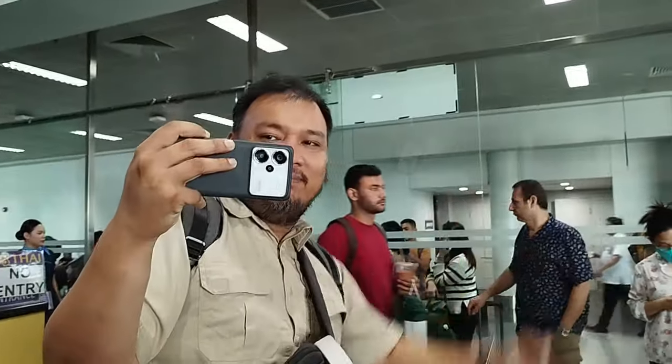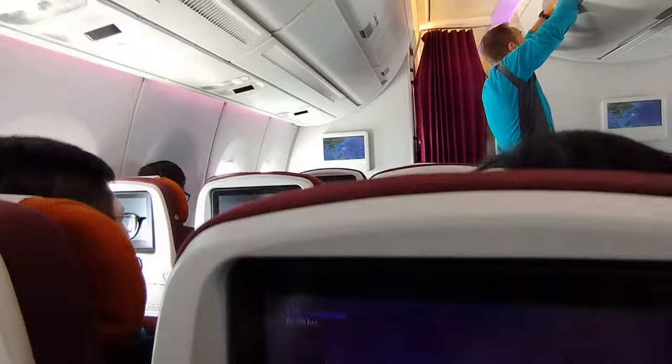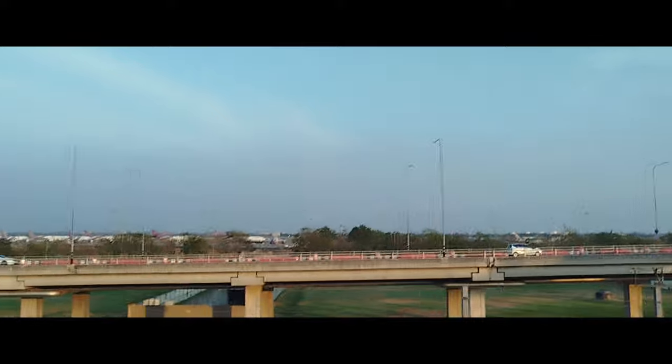Sawadee krap and welcome to Thailand. We are here right now for the Redmi Note 13 launch. Thank you so much Xiaomi Philippines for flying us in. This is going to be a quirky vlog — just another travel vlog from us. What we're going to be doing is something a little different: we are going to be using the Redmi Note 13, the base model, to shoot majority of the video for this travel vlog.